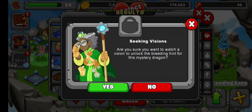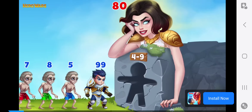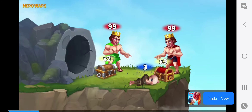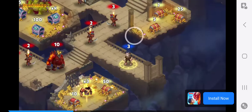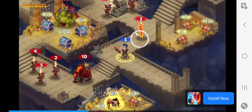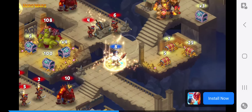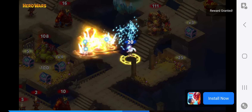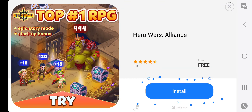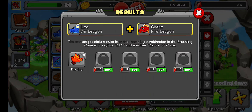Seek a vision — are you sure you want to watch to unlock the breeding hint for this? Yeah, let's go ahead. So this is just real brief — we go through here, we watch it. There were like five of them that if you wanted a possible hint, it just lets you know in advance what your possible breeding hints are. All right, you unlock the Blazing Dragon breeding hint — so that is one possibility.